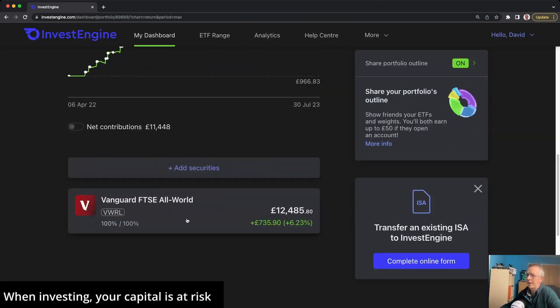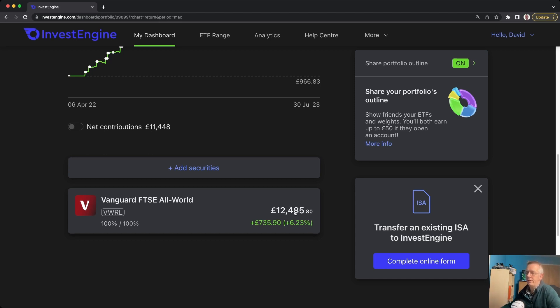So that's it. A quick glance at the portfolio shows I currently have £12,485 invested with InvestEngine in my ISA. If you are interested in trying InvestEngine there is a link in the description below — they are running a competition for August where you can win up to £1,000, full details in the description. If you have any comments or questions about anything you've seen today, make sure you leave a note below and I'll see you in the next one.